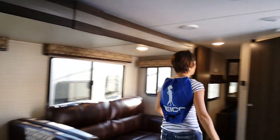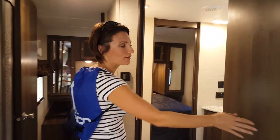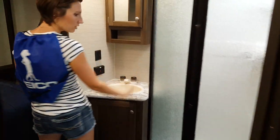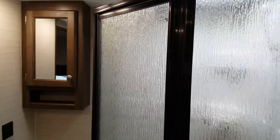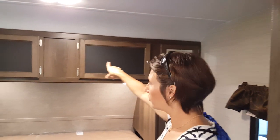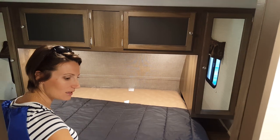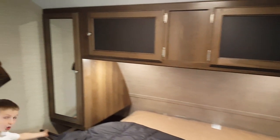Come on into the master. This is your standard travel trailer master bath — shower, toilet, a little bit of storage. Then you've got your master bedroom. You've got a closet on either side, over-the-bed storage, simple and to the point, two windows. There's not a whole ton of space, but at the same time, it's just enough.